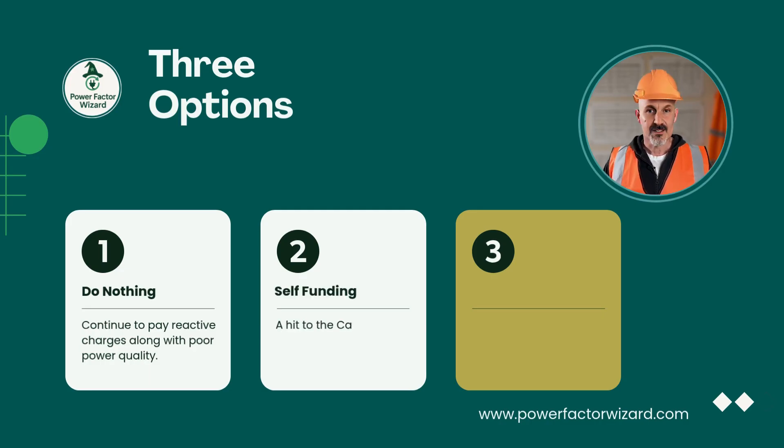Option two is the traditional route: use CapEx and fully fund the project ourselves. This delivers immediate savings, but we won't see a return on investment for around 24 months. So effectively, our bottom line is no better off during that period.